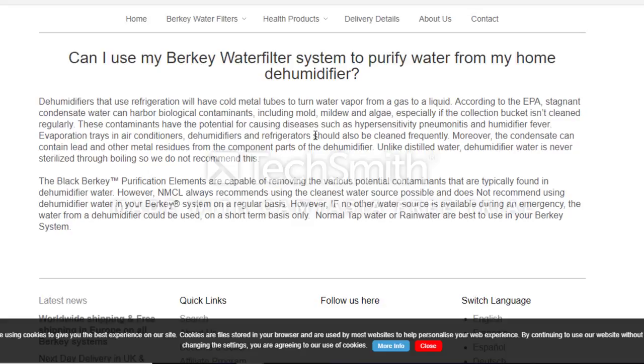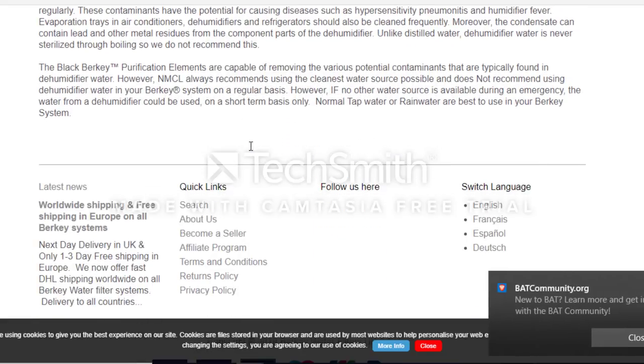Evaporation trays in air conditioning, dehumidifiers, and refrigerators should also be cleaned frequently. The condensate can also contain lead and other metal residues from component parts. Unlike distilled water, dehumidifier water is never sterilized through boiling. Berkey states their black purification elements are capable of removing the various potential contaminants typically found in dehumidifier water, but they always recommend the cleanest water source possible. However, if no other water source is available during an emergency, dehumidifier water could be used on a short-term basis only.